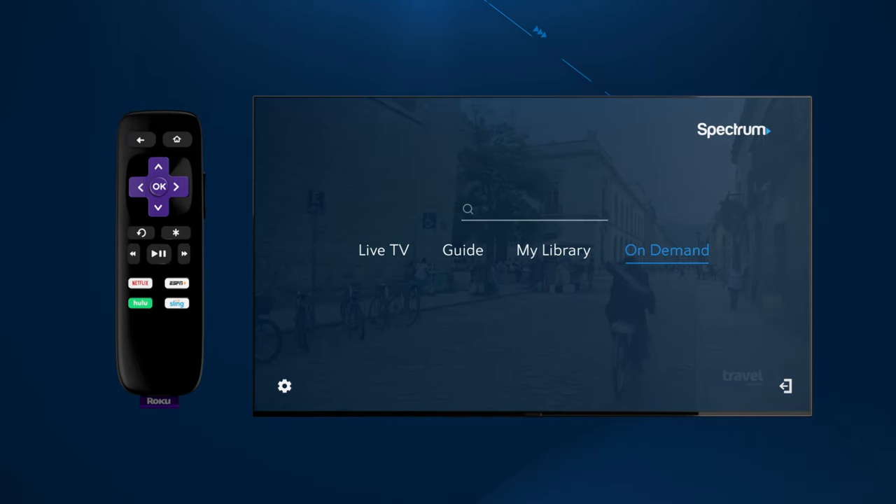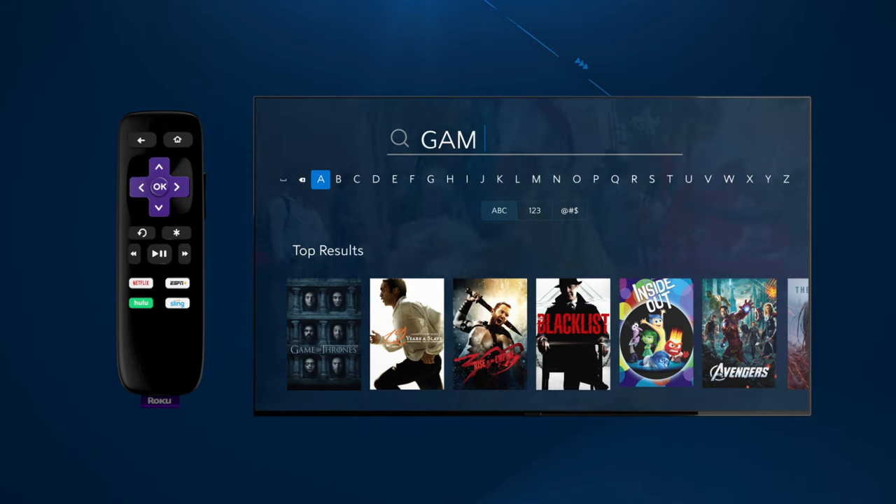And if you know exactly what you're looking for, you can search for it by genre, title, actor, or director.